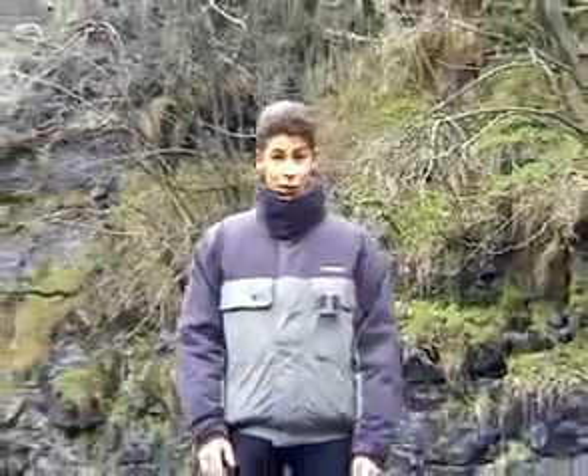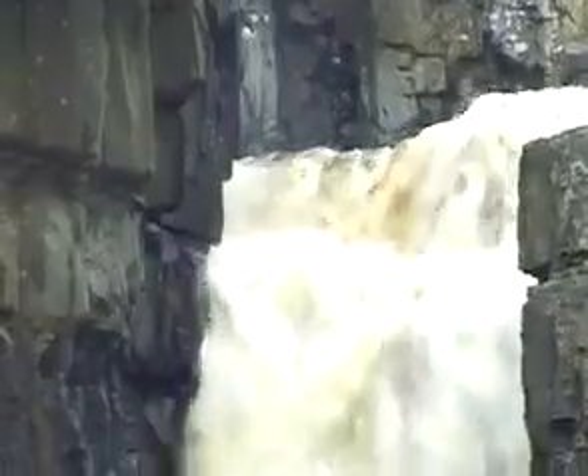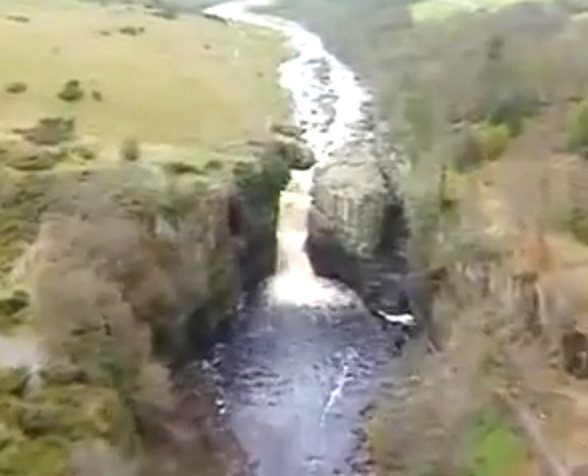Of all the superb features that rivers contribute to the landscape, maybe none can match the beauty of these. The Tees has a flow rate of 20 cubic metres a second. It's only at a place like this that you get a real idea of how much water that actually is. The High Force waterfall.